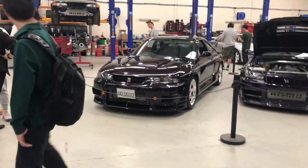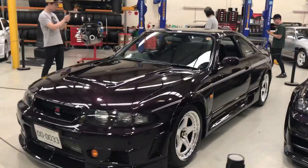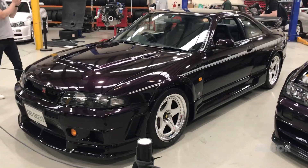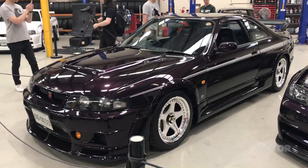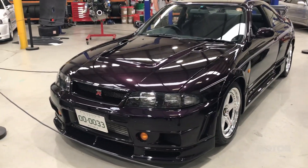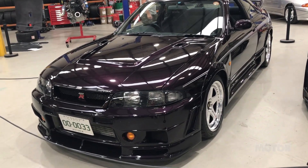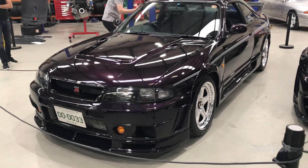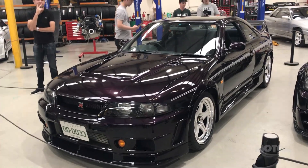We start with an R33 Nismo 400R — 44 of these were built, this is number seven. Been lucky enough to drive this car; it is pretty damn awesome. For those who don't know, the 400R was a poster car for the original Gran Turismo. It's a very special car, kind of built using bits from the Nissan Le Mans campaign in 1995-96, so this has a 2.8 litre RBX engine, which is pretty cool.